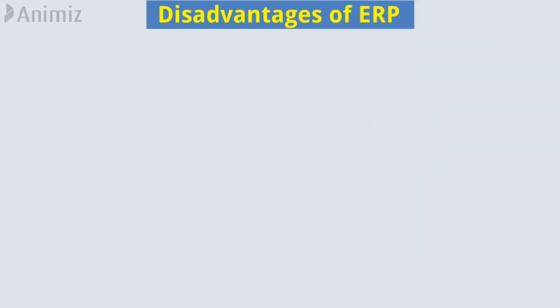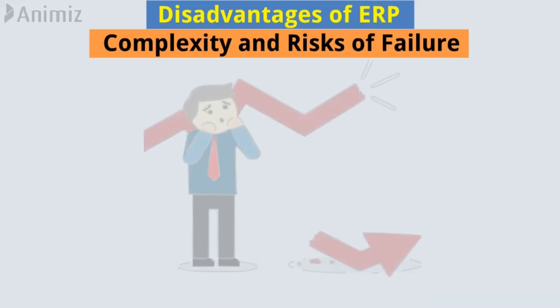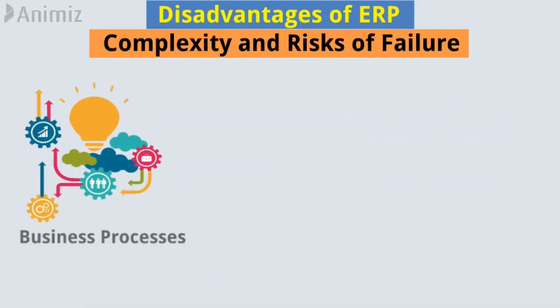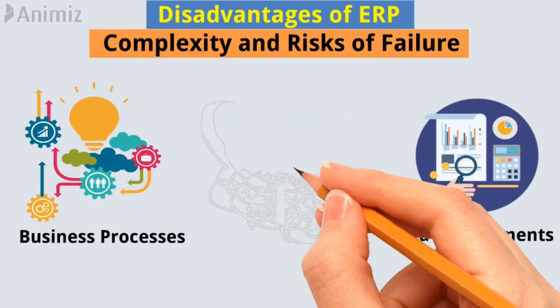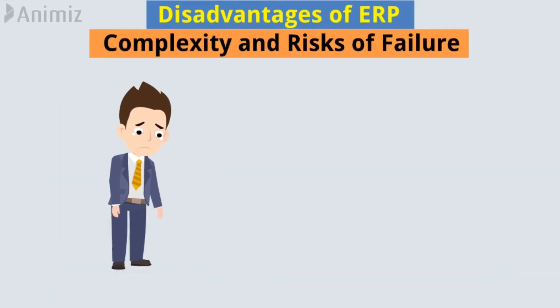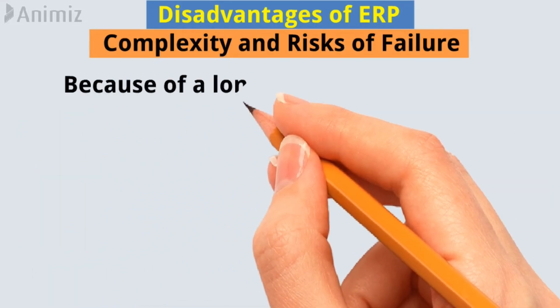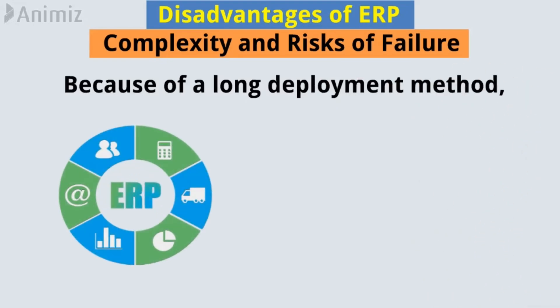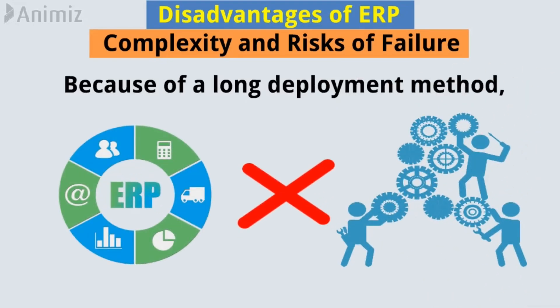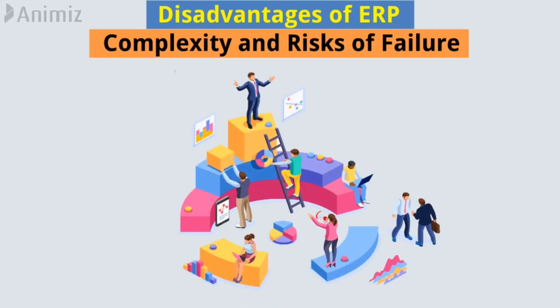Disadvantages of enterprise resource planning. Complexity and risks of failure. Sometimes ERP projects are not successful because business processes and data requirements are found to be too complex during the requirements-gathering method, and employees are forced to take part in change management. Because of a long deployment method, the ERP system might not keep speed with modifications that the business needs to make in a dynamic environment of intense competition.